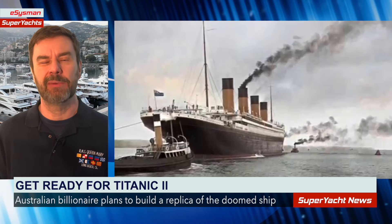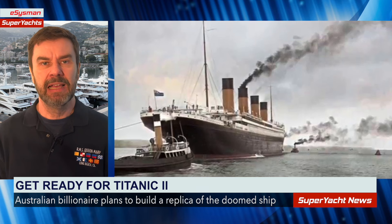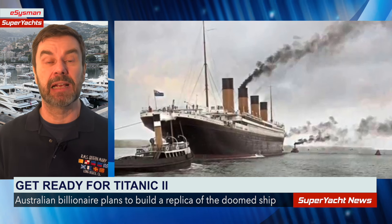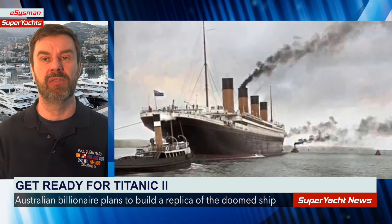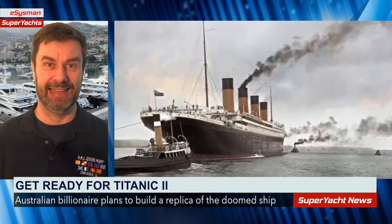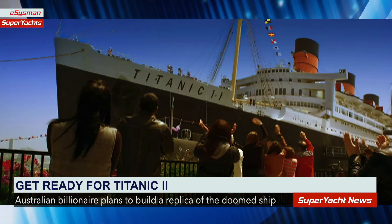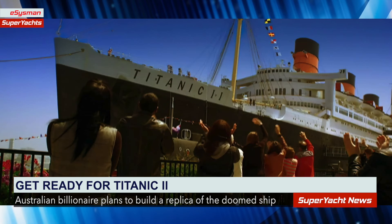We'll move on to our next story now — it's a little bit off topic but I think you'll find it interesting. Australian mining billionaire Clive Palmer is apparently reviving plans to build a one billion dollar replica of the Titanic, after millions of people have registered interest to travel on the vessel.